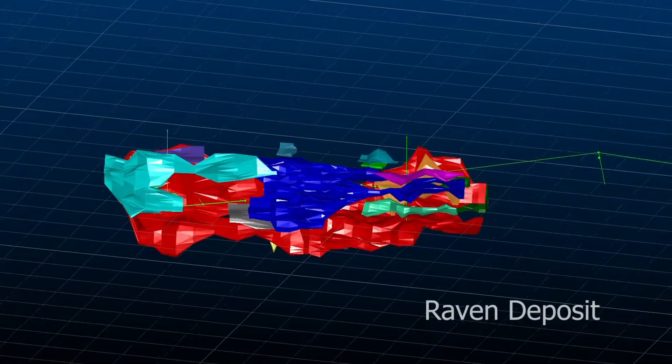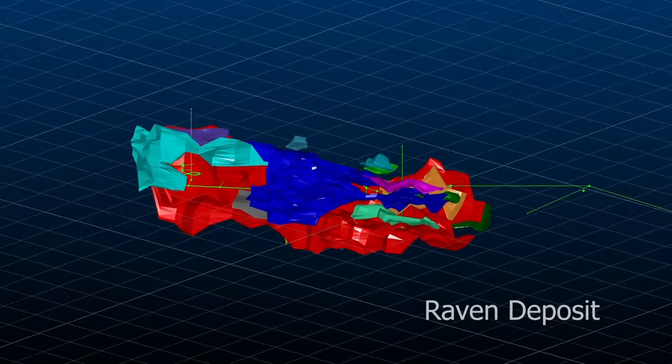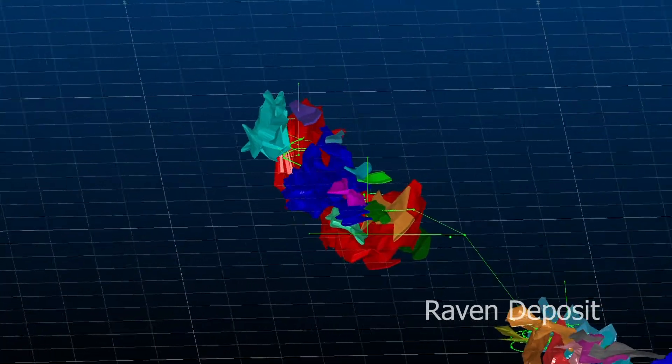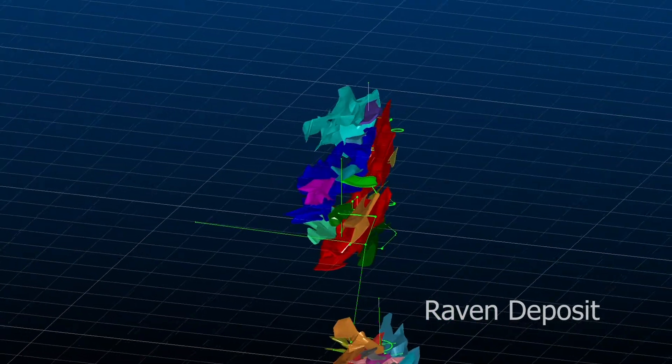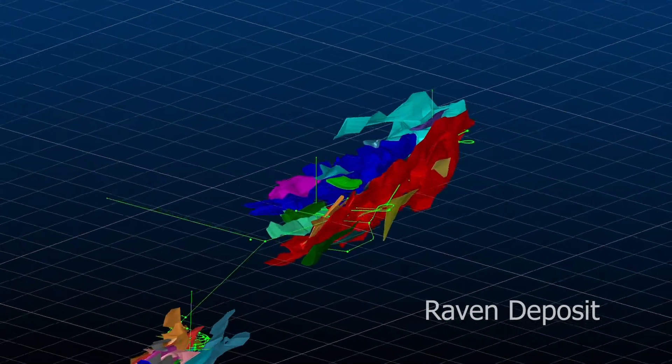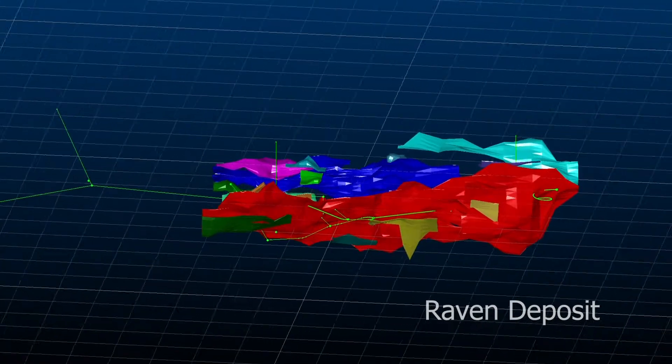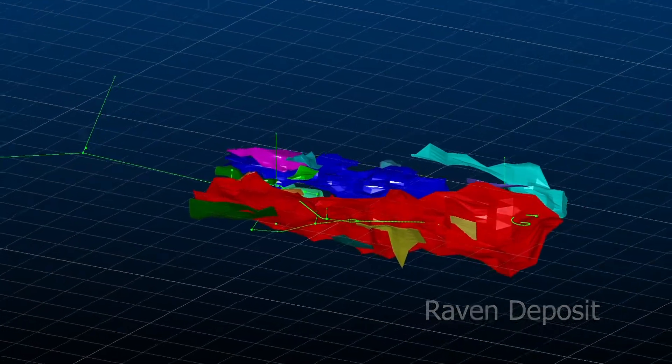The Raven deposit is approximately 500 meters southwest of the Horseshoe deposit. It has a strike length of 1,000 meters at depths of 100 to 300 meters below surface. Mineralization occurs in two southeast dipping tabular zones that are oriented parallel to the axial plane of the folded arcosic quartzite package.